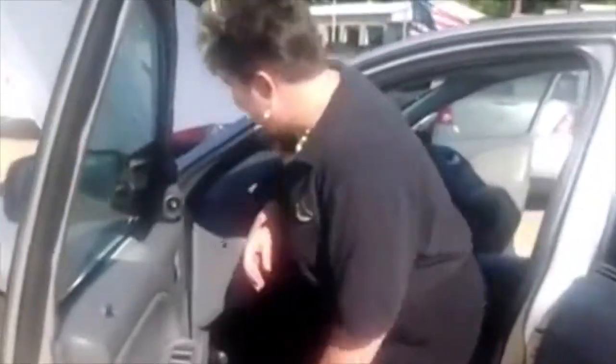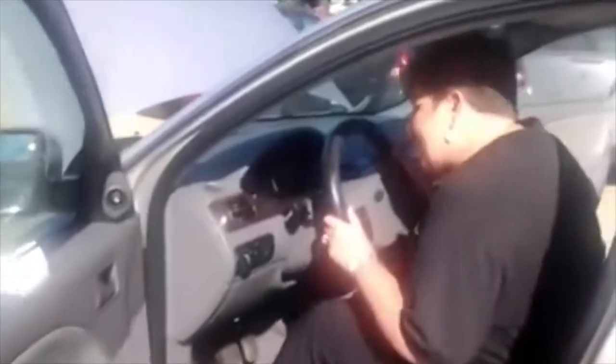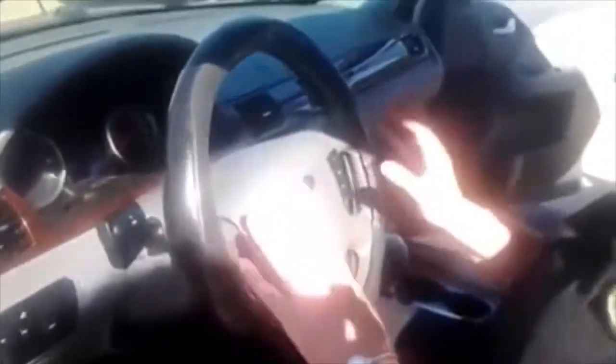Coming around to the driver's seat — very luxurious, lots of space. The controls are on the steering wheel, so you don't have to take your eyes off the road. It's all right here. The power seat movements are here, power door locks — everything is here. It's a great vehicle.